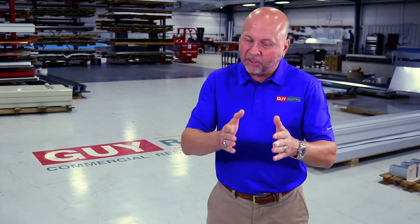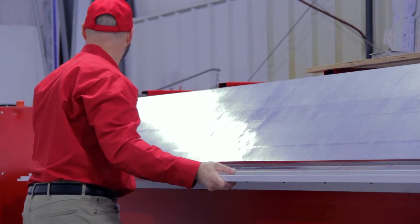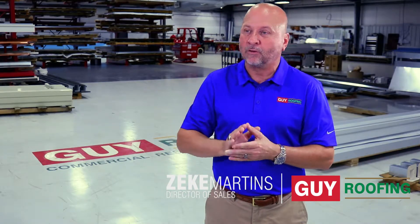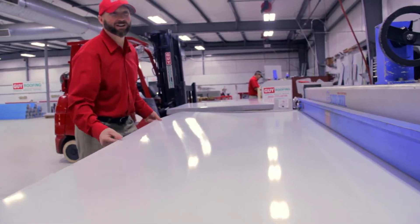We take the specifications for each specific job and it's all custom-made — whether it's gutters, downspouts — all custom-made. At that point it's wrapped and shipped directly back to the site where it's installed. So as far as putting things on that roof, you're getting everything custom done for your facility in-house right here at Guy Roofing with our employees.